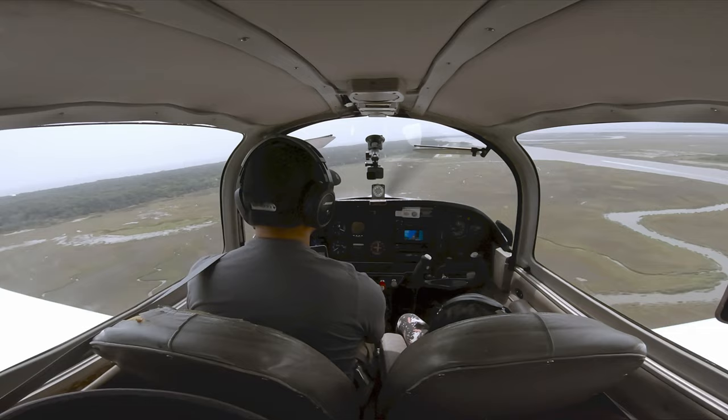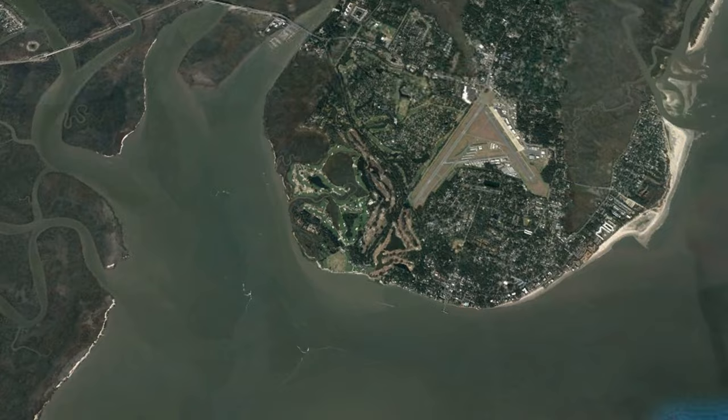Flying into Jekyll Island is easy, but I would pay attention in the traffic pattern as the Saint Simons Island Airport is a stone's throw away. Also watch out for the nasty gusts on final to runway 19.